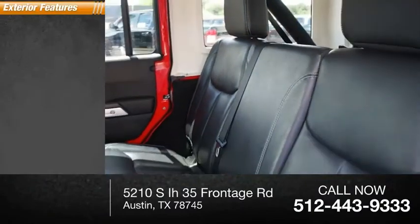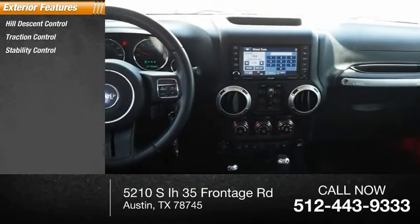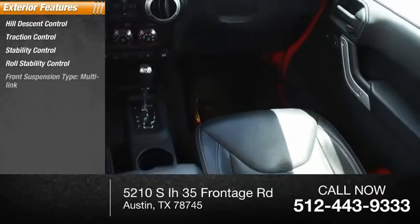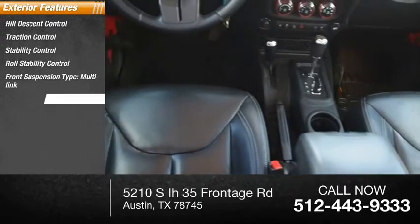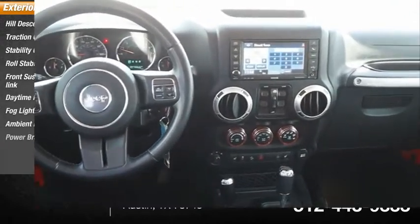Here are some of this vehicle's great options: hill descent control, traction control, stability control, roll stability control, front suspension type multi-link, daytime running lights, fog lights, ambient lighting, and power brakes.